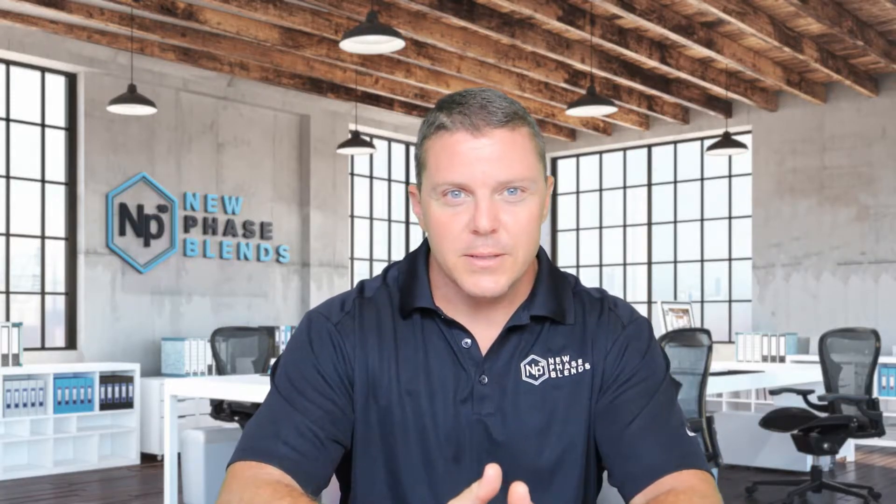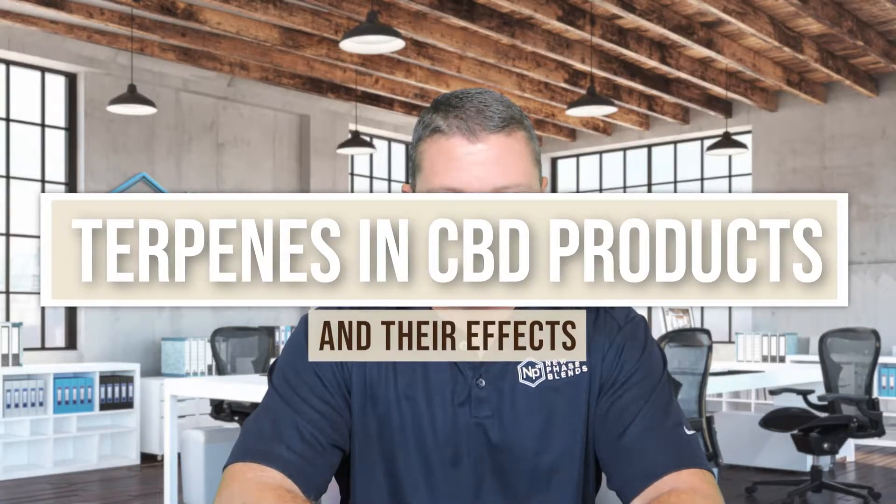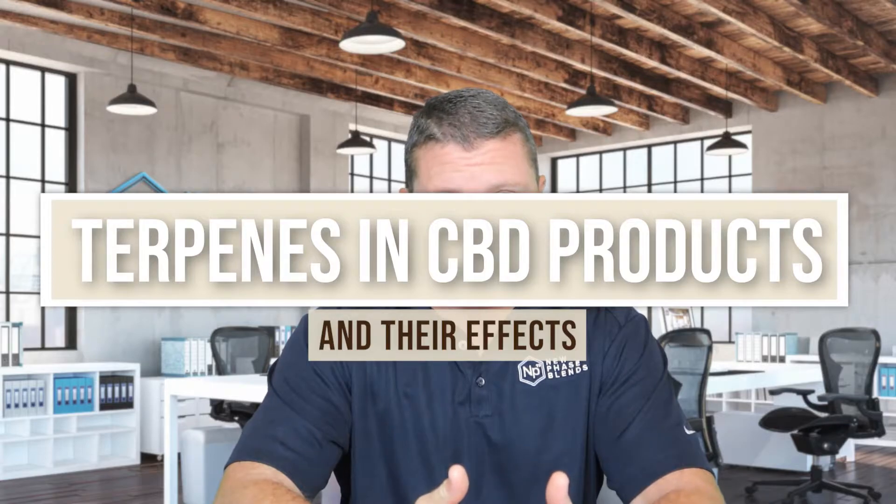So what is a terpene? Terpenes are just medicinal compounds found in many plants, including cannabis, and they're present in THC and CBD oils too. There are many different terpenes, each with different medicinal benefits. I'm Dale Hewitt, founder of NuPhase Blends, and today we'll go over some of the more common CBD terpenes within CBD products and go over why they might benefit your health.